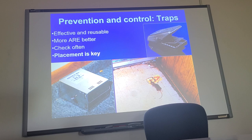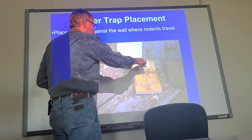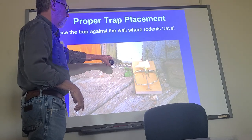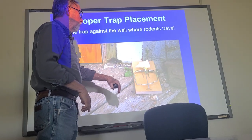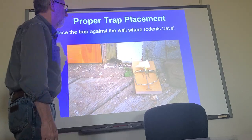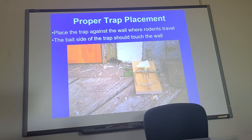Where to put a trap is key. The trap should always be up against the wall — remember, rodents travel along the wall. This is a good place here because you can see the hole right in here. This is a snap trap, also known as a Victor trap. I don't tend to use cheese, but it was set up for a good picture. The bait side of the trap is what you want to touch the wall; they'll be running through there.